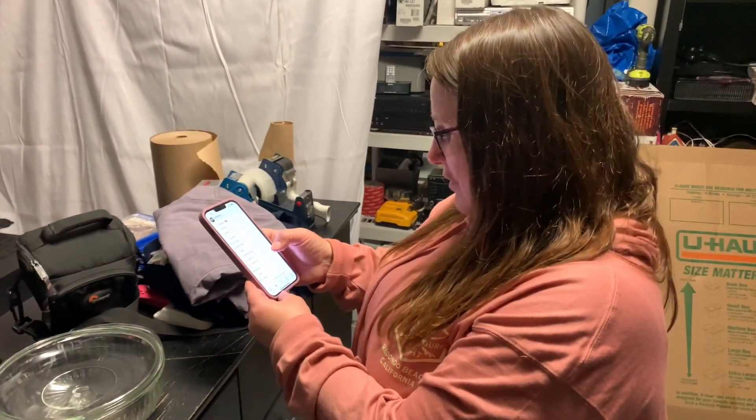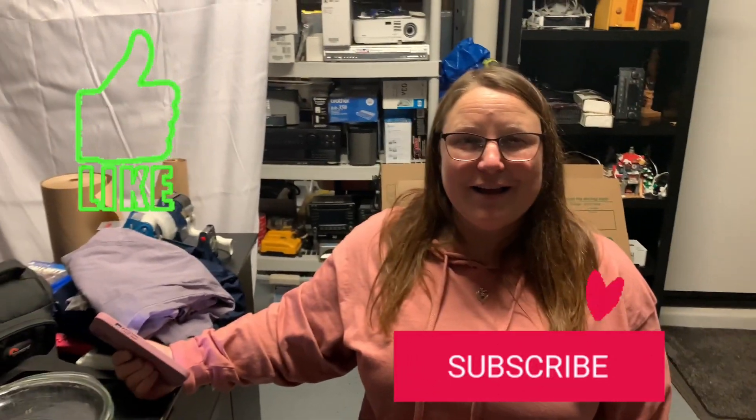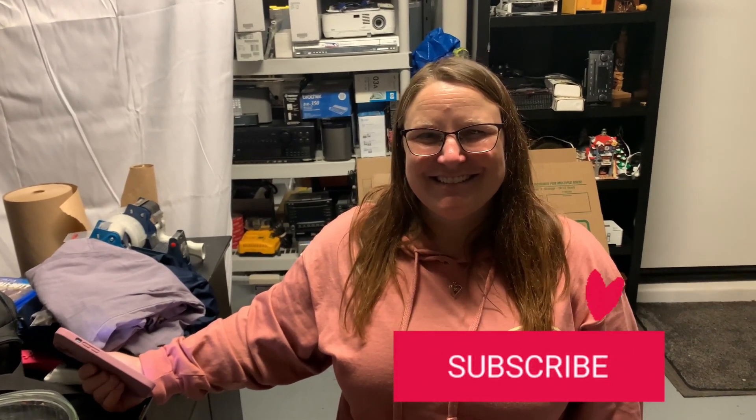That was quite a few sales — 22 sales throughout the week. Nice — I'll take it. Sounds good. I like those sales. You made it this far in the video, so you should like and subscribe, give us a thumbs up. We'd appreciate it and we'll see you on the next video.